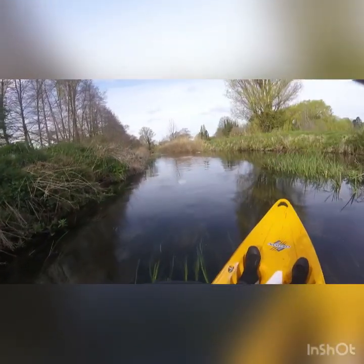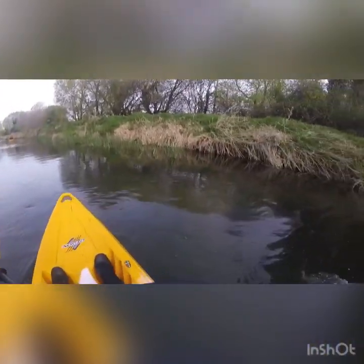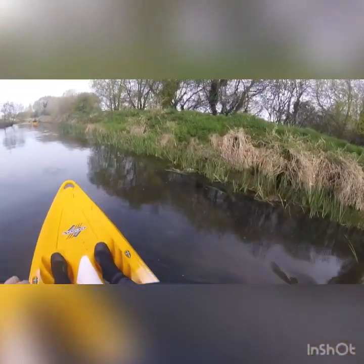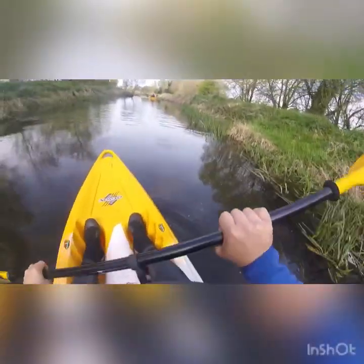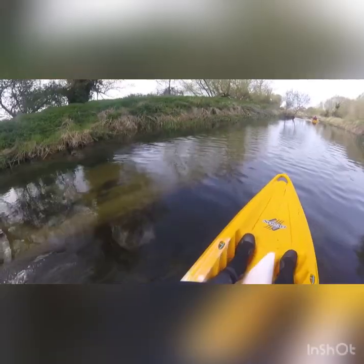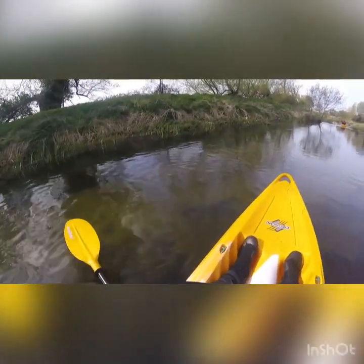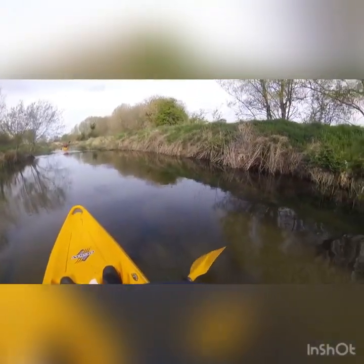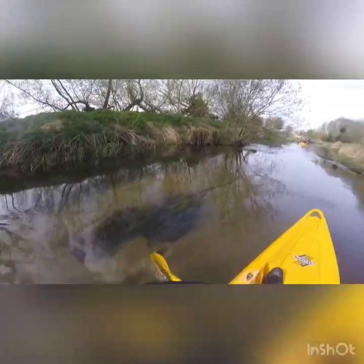Already I've seen two or three pike and loads of trout. Everything looks magnified when you look in the water from above, so nothing too big, but plenty in here, which is what I like to see — a nice healthy river. The water's crystal clear, varies in depth; you go to a really shallow bit which touches the bottom of the boat, and then all of a sudden you're in three, four, probably even five foot of water at times. Very, very nice river.